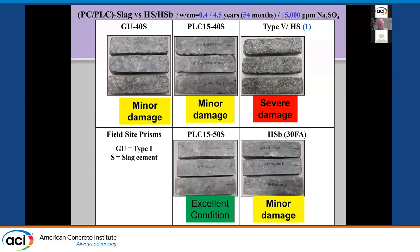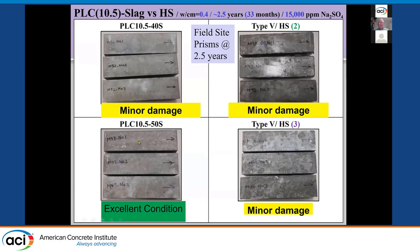A commercially produced Type 5 equivalent with 30% fly ash showed some minor damage. A commercially produced 10.5% limestone cement under the 1L spec with 40% slag shows minor damage; with 50% slag, no damage. Two different Type 5 cements show the same amount of damage after two and a half years. The limestone cement with 40% slag performs about the same as the Type 5s, but 50% slag is even better.